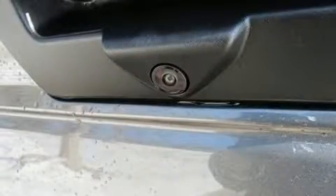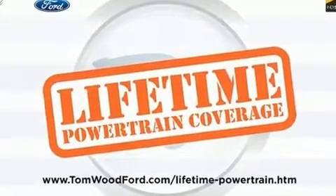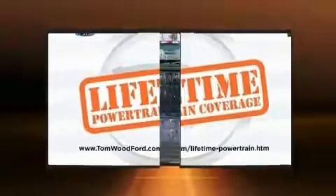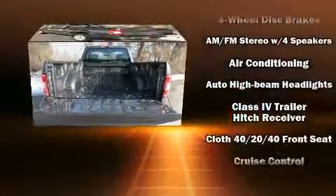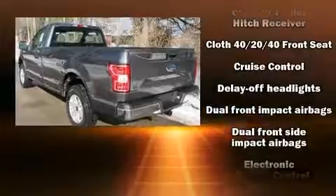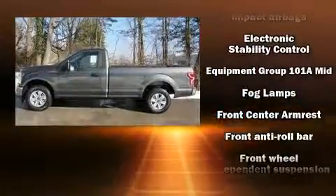All of the premium features expected of a Ford are offered, including variably intermittent wipers, a rear step bumper, a front bench seat, fully automatic headlights, and more. Ford ensures the safety and security of its passengers with equipment such as dual front impact airbags.